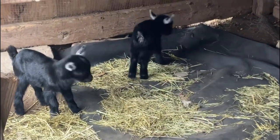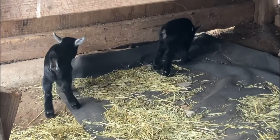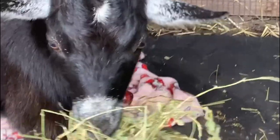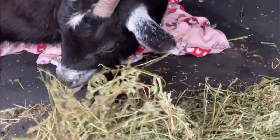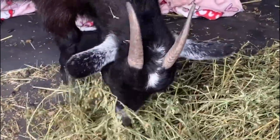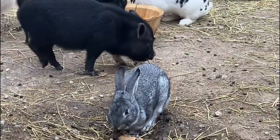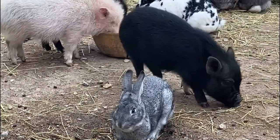Our two buck goats don't get any of the alfalfa. For those who don't know, alfalfa can actually cause urinary calculi, which is basically bladder stones. We're not showing the buck goats' morning feeding simply because they are pasture-raised — they're free range and live primarily off of brush.